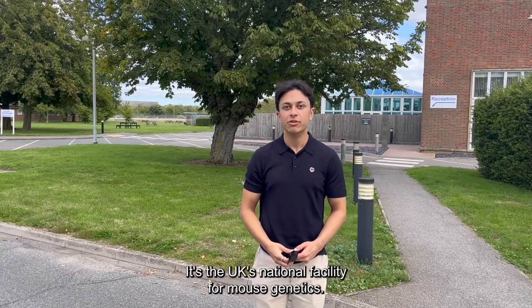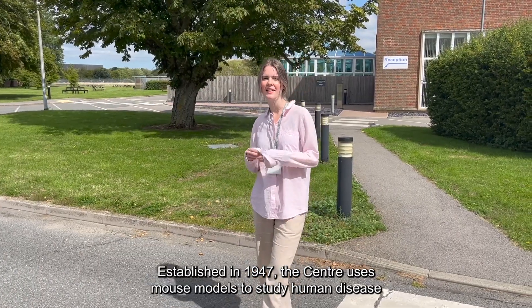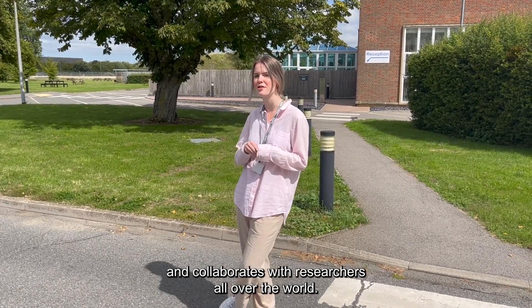Welcome to the Mary Lyons Centre at MRC Harwell. It's the UK's national facility for mouse genetics. Established in 1947, the Centre uses mouse models to study human disease and collaborates with researchers all over the world.